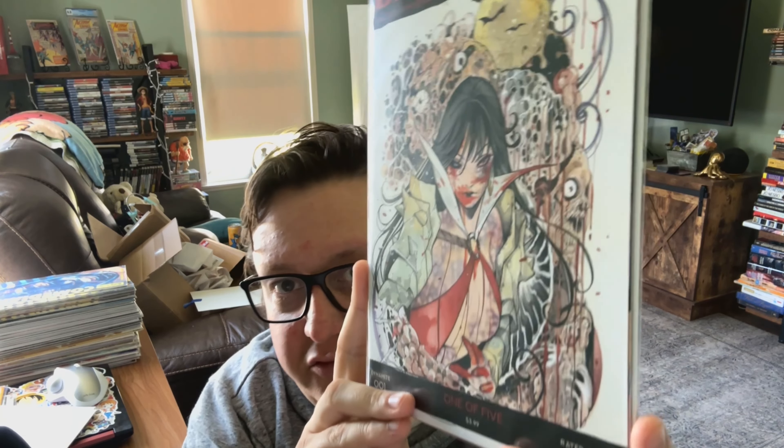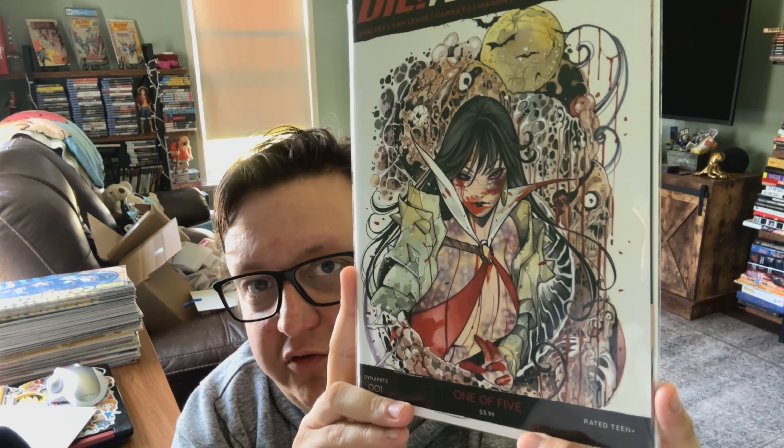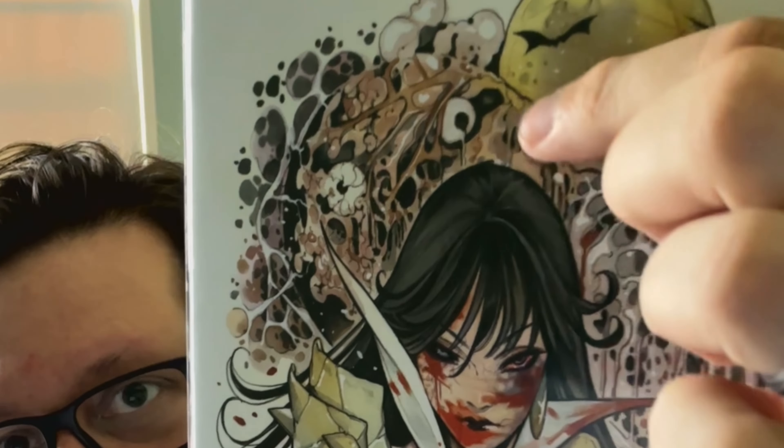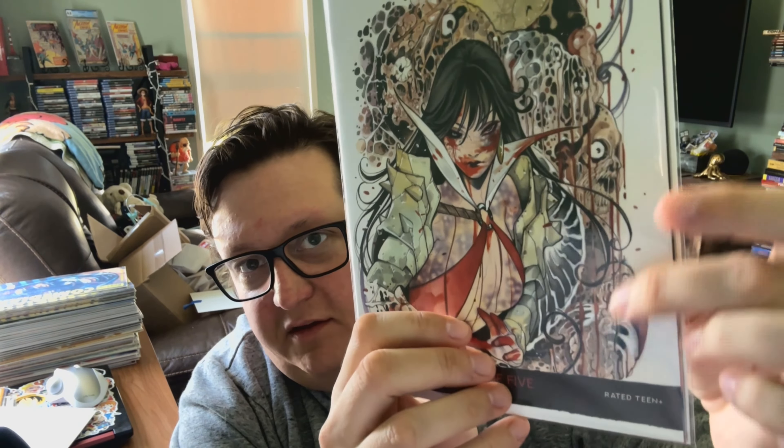We have a Dynamite Peach Momoko cover. You can see her work from a mile away. I wish it was a virgin variant — I prefer Vampirella books without the trade dress — but the art is just so good. Peach Momoko's colors are always fantastic; she's always on another level. And if you look closely, this has monster faces hidden throughout — they don't jump out at you right away. Again, putting her next to those monsters.